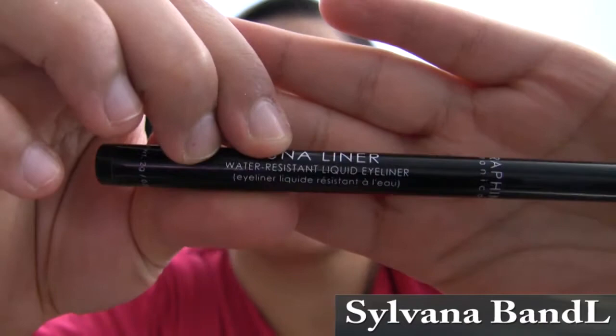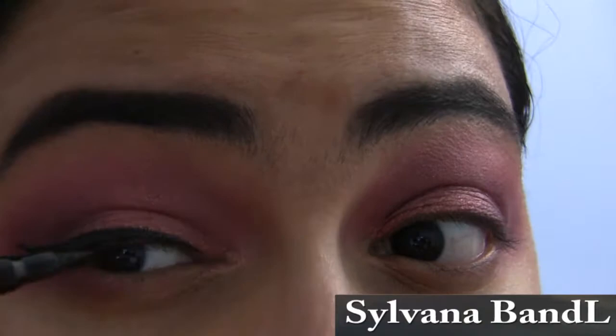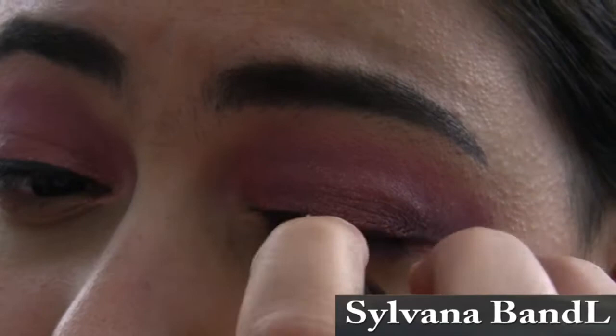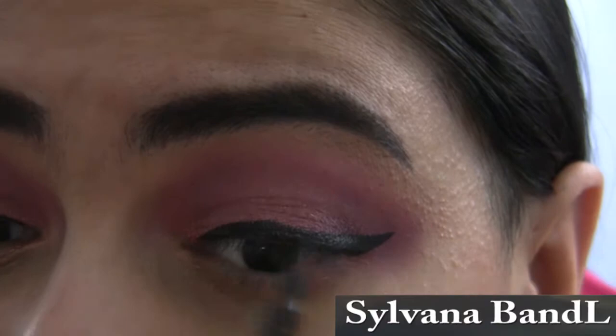To line my eyes, I'm using the Luna Liner water-resistant liquid eyeliner. This liner is so soft and glides so easily on the eyes, lasting me the whole day even with teary eyes. The color is black, and I feel like it complements the purple look I'm creating and adds more contrast to the eyes. I would definitely recommend this.